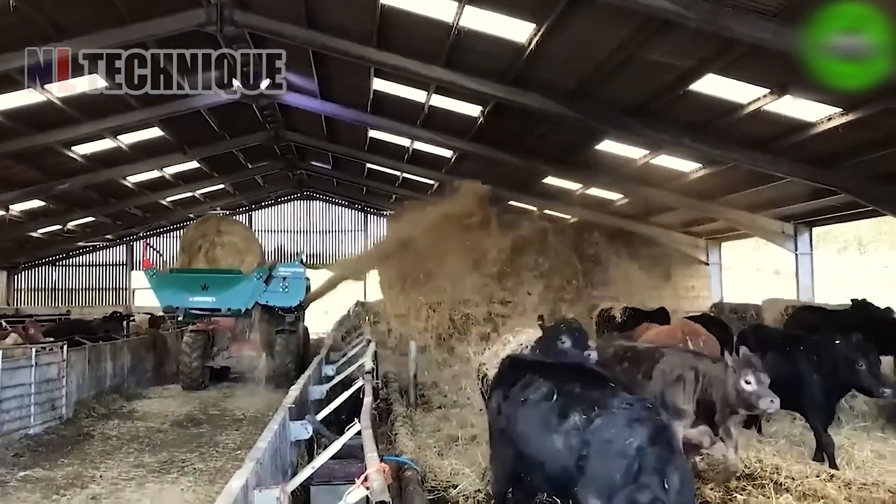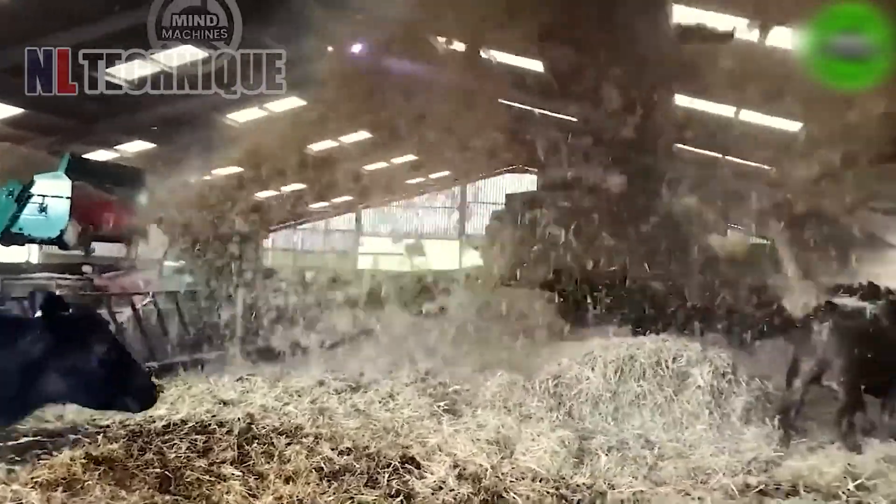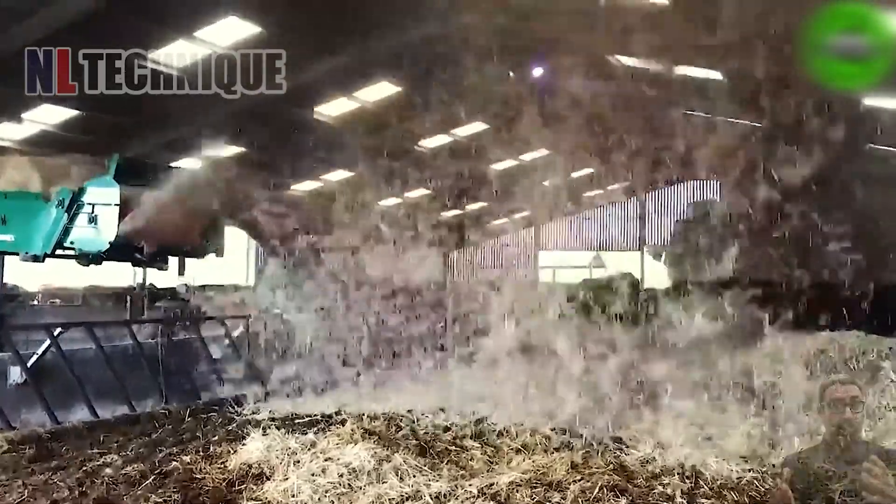Up to 10% of spilled grains and corn are collected and repurposed as nutritious feed for cows. This efficient practice reduces waste and supports sustainable farming.